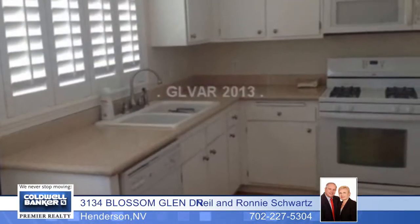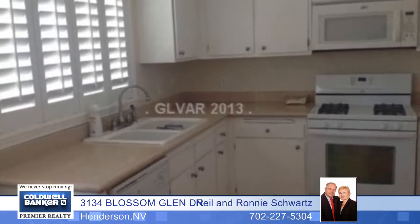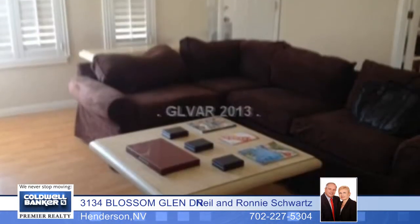This super one-story home is located in Henderson. The kitchen features wood laminate flooring, plantation shutters, a built-in microwave and pantry.